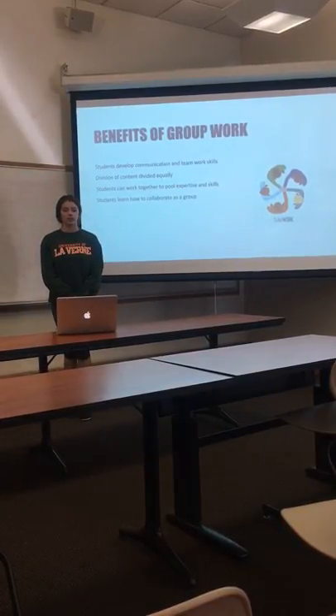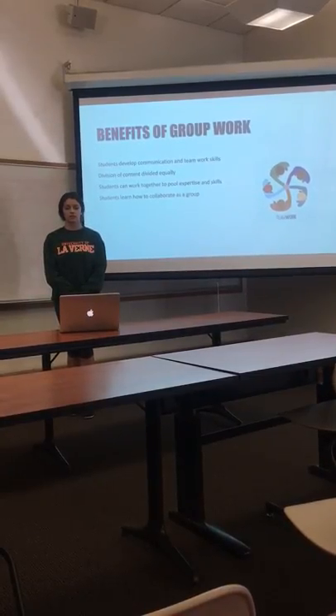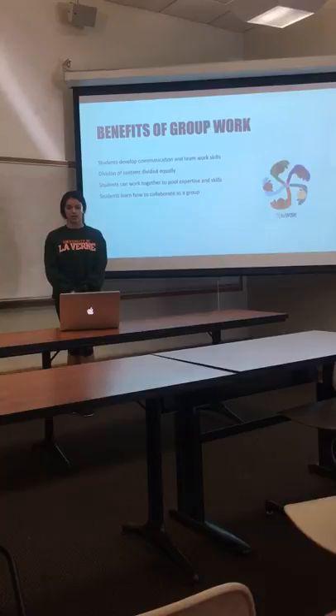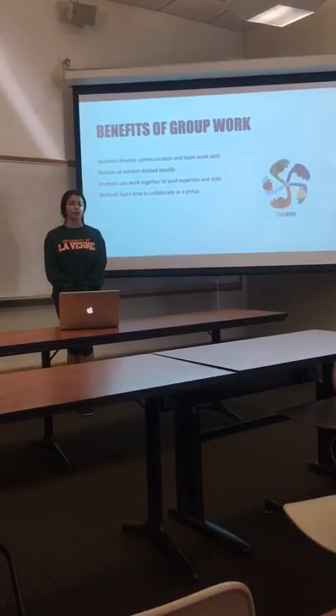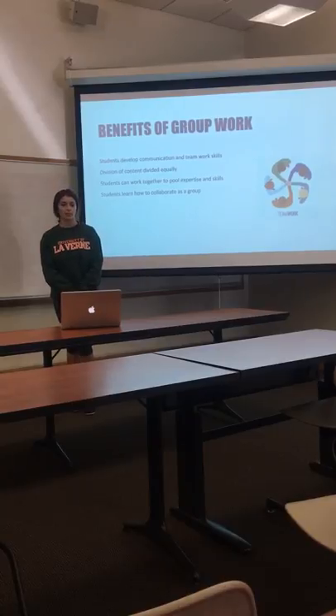Benefits of group work include students develop communication and teamwork skills, division of content divided equally. Students can also work together to pool expertise and skills, and ultimately students learn how to collaborate as a group.